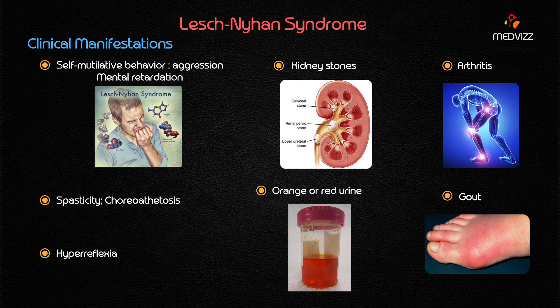Kidney stones occur because of hyperuricemia, as does arthritis. Gout as well as mental retardation are also seen — mental retardation is mainly because of the CNS manifestation, and gout is again because of hyperuricemia.